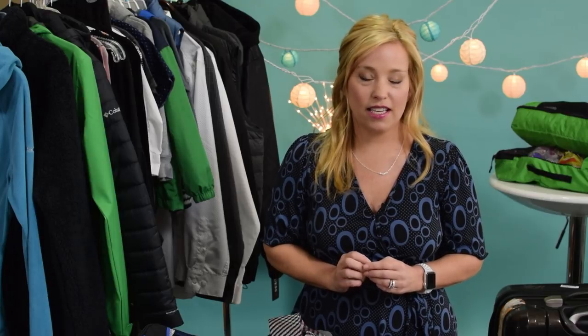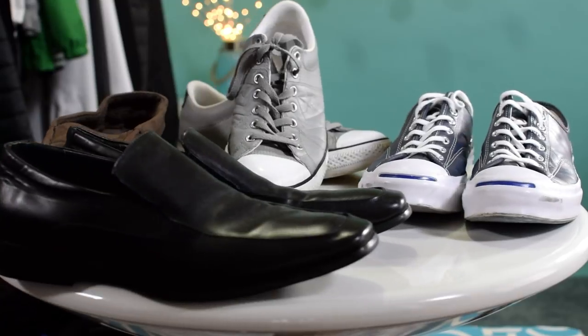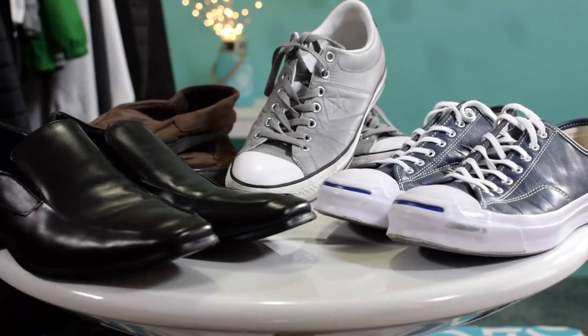Next up, my husband's shoes. My husband is going to be taking a nice standard pair of black dress shoes and then a couple pairs of casual shoes. He may throw in flip flops as well, but he also likes a pair of slippers.